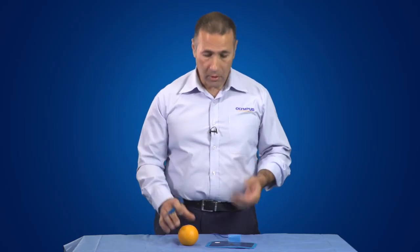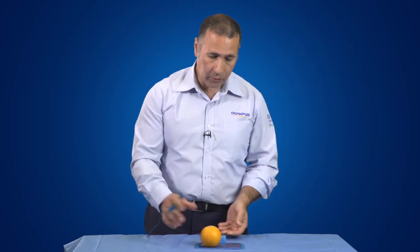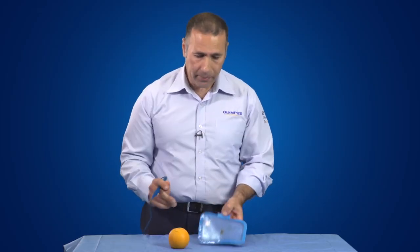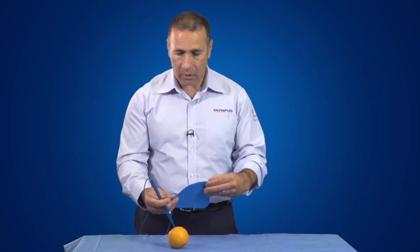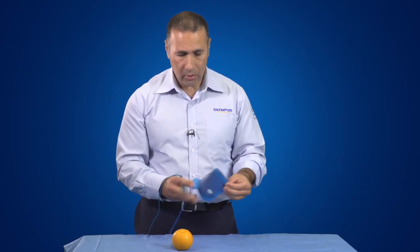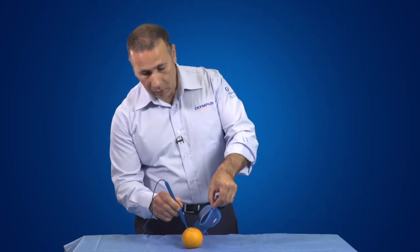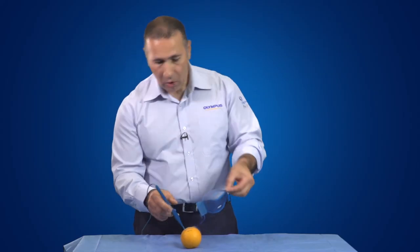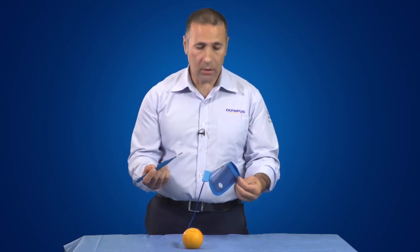To demonstrate current density, I'm going to show you this orange on the return electrode plate. With good contact and a complete circuit, I activate and get an effect at the active electrode with no heat generated at the return plate. Now if I change the contact area — inserting what was the active electrode into the orange and reducing the contact area of the return electrode — all of a sudden I elicit an effect through what was the return electrode. I've simply changed the current density to elicit a different effect. You can imagine if this were on a patient and the pad started peeling off, you would get that undesirable effect.